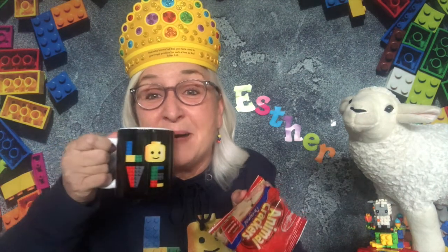Alright friends, it's a wrap for Queen Esther. Next week we'll come back together and think about our hero Daniel. But for now, I want you to keep singing, keep praying, keep reading your Bible — find the book of Esther, and keep sending me those pictures. Remember, God loves you, I love you. Have a great week, and I'll meet you right back here next week. Bye-bye!